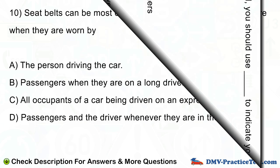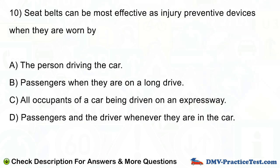Question number 10. Seatbelts can be most effective as injury preventive devices when they are worn by: A. The person driving the car. B. Passengers when they are on a long drive. C. All occupants of a car being driven on an expressway. D. Passengers and the driver whenever they are in the car.